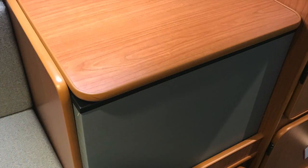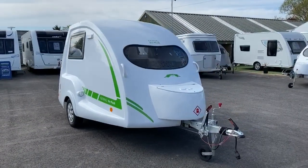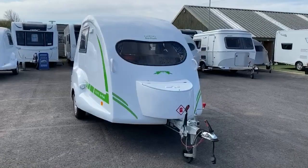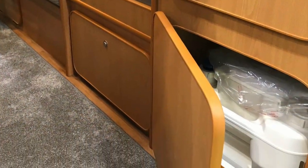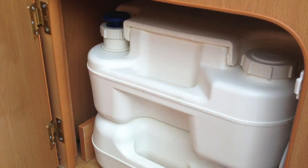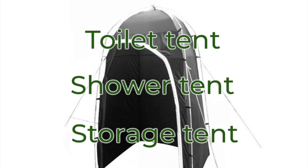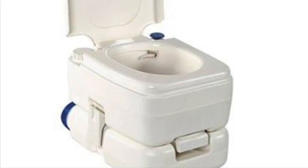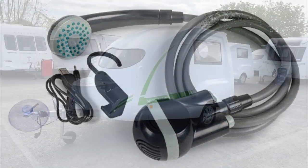A lot of our customers are going to be worried about using the communal showers and communal toilets when on site. We use a shower tent — or a toilet tent as some people call it — and we've put our porta-potty inside. We can also house an external shower point, so you can charge this external shower point up off your battery and have a nice invigorating shower.